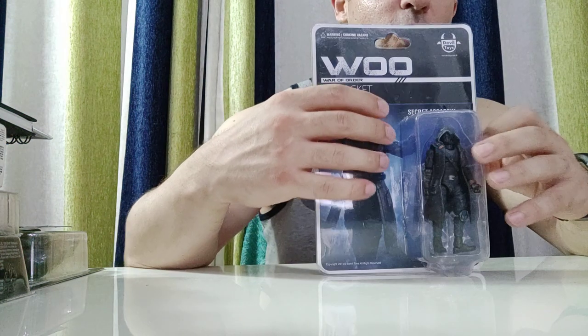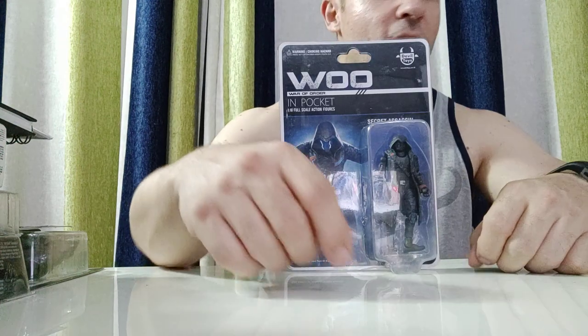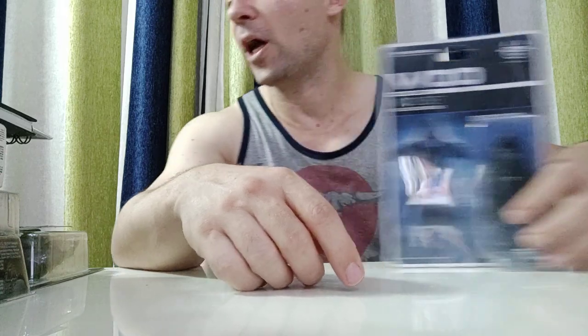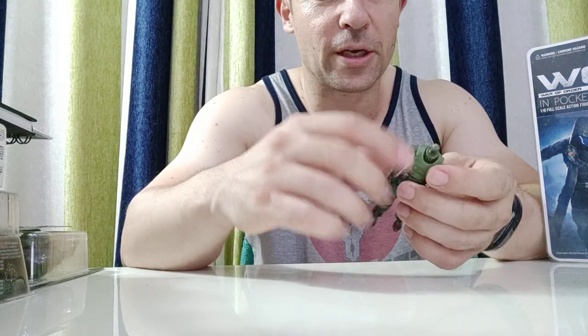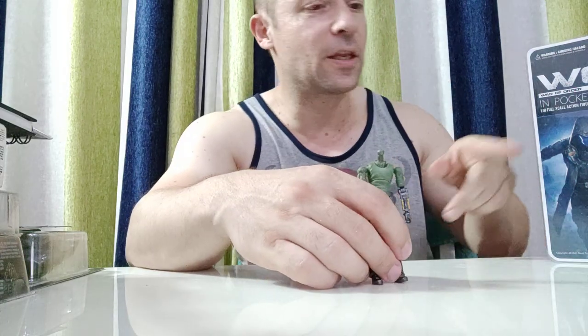It's an adult collectible toy recommended for ages 15 and up. The first two figures released were the Secret Master and the Secret Trooper. The other two I've got here are the Heavy Armored Secret Trooper and the Medic Trooper. There was an issue with the first batch where the shoulder joints were breaking - one of mine broke, so I got this as a replacement. Hopefully that's been sorted out in this new batch.